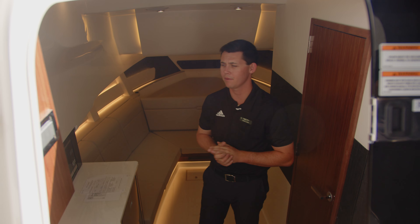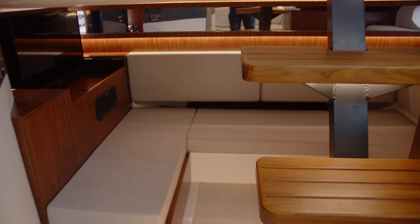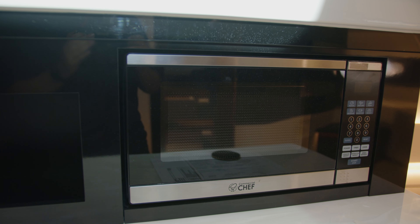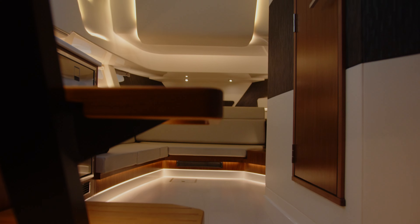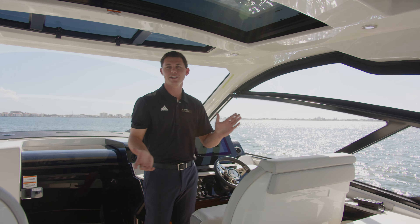We have customers that call in all the time saying, 'Noah, I want a Searay but I have to have a cabin — I want to do some extended staying on my boat.' Well, this is the perfect boat for you. With a microwave, a fridge, plenty of seating and sleeping arrangements, we've got it covered.